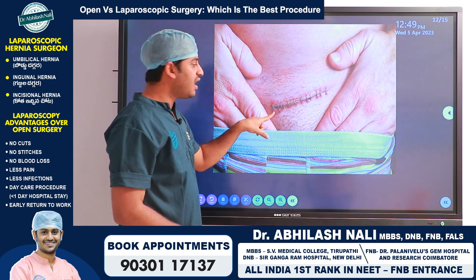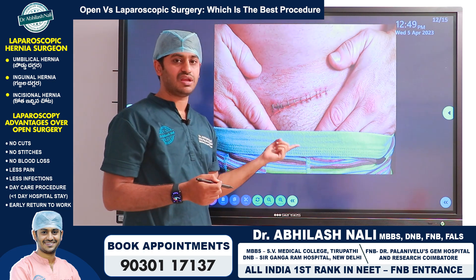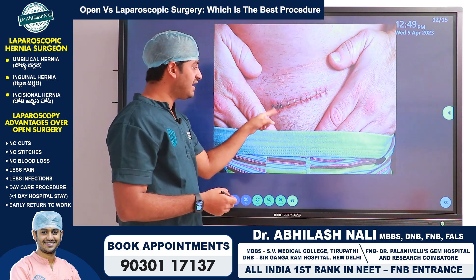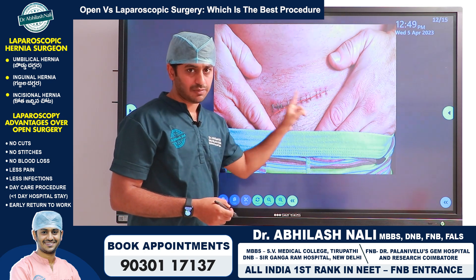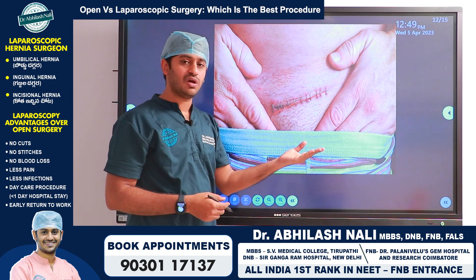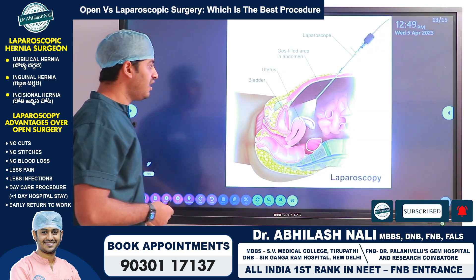The end result of an open surgery is a very big scar. This incision needs regular dressings so that infection doesn't happen, and because the incision is large it has to be closed with stitches or staplers, as we can see in this picture. These staplers or stitches need removal and regular dressings to prevent infection.